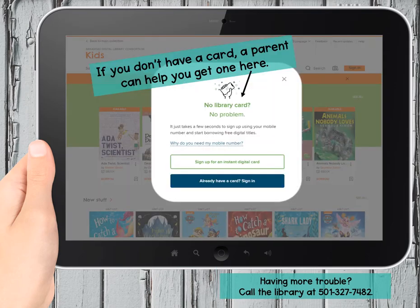If you hesitate for a minute to sign in, you're probably going to see a pop-up. It lets you use your phone number to get a temporary library card. Please ask permission first before you do this, but if you don't have a library card, this is a great way to get started instantly.